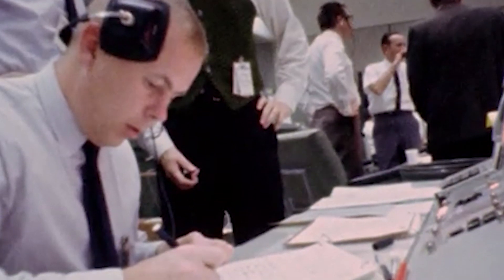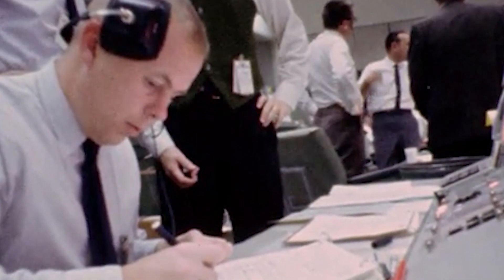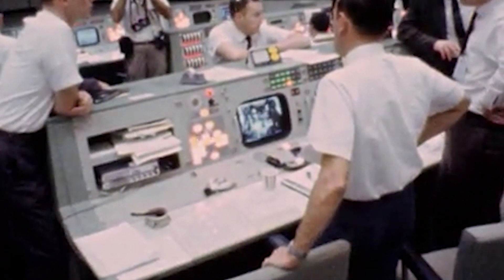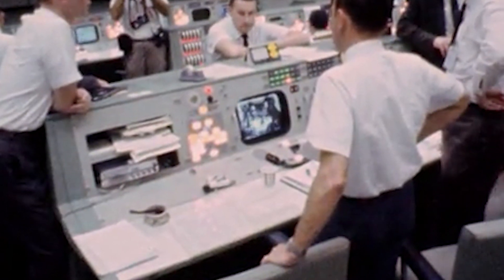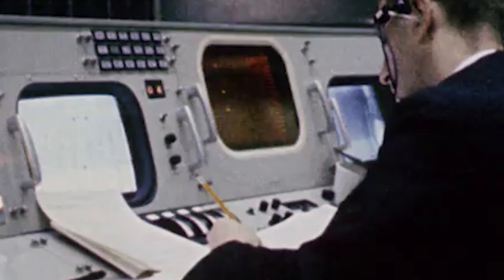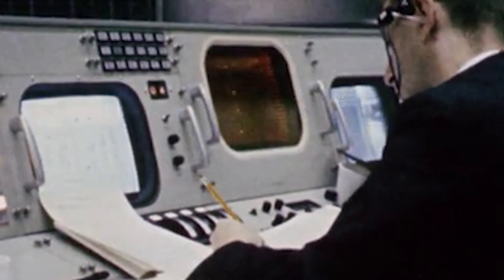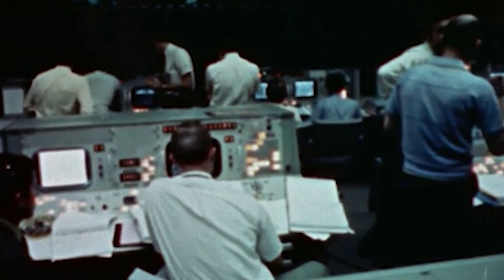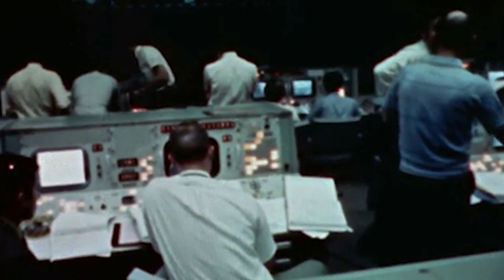This is Apollo Control, 81 hours, 27 minutes ground elapsed time, still 1 hour and 9 minutes out from lunar orbit insertion maneuver, which will be a service propulsion system burn behind the moon. The time of ignition will be 82 hours, 36 minutes, 46 seconds. Burn time: 6 minutes, 12 seconds. Altitude above the moon: 2,858 nautical miles. Velocity continuing to increase, now showing 4,941 feet per second.